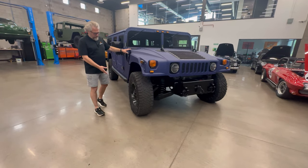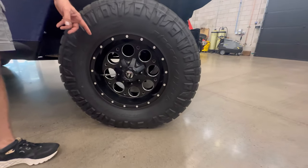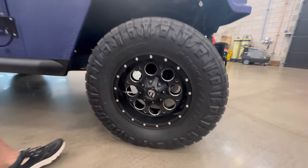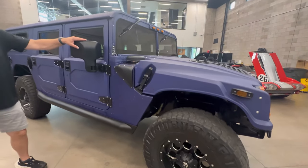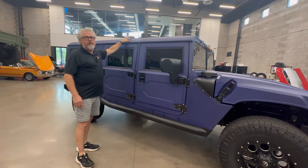Walking around, it's got great fuel wheels on it. It does still have the CTIS system built in, so you can inflate and deflate the tires. Good Nitto Grappler tires on it. It has the alpha mirrors. The roof is really nice on it — a lot of them are beat up from people walking on them, but this one looks really good.